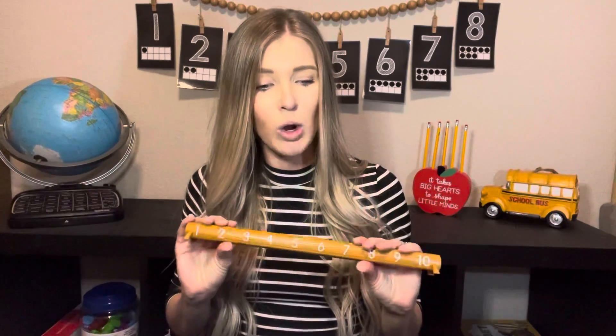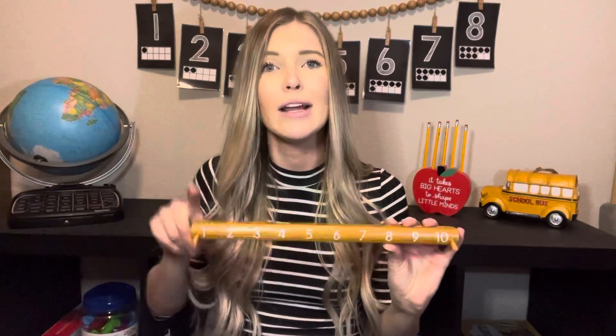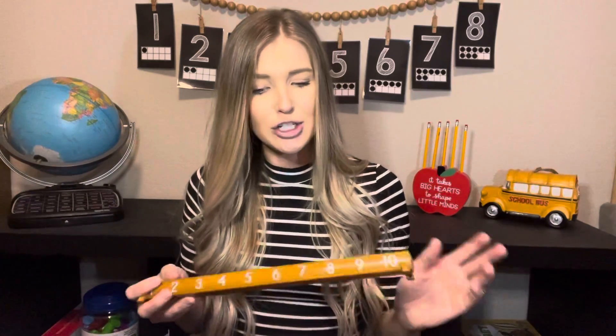So here we would put our owls on here and count one-to-one. Model first — put them on here and then model: one, two, three. Can you count for me? They got it. They're ready to move on. Now you can count the owls up and have them go up. You can teach vertical versus horizontal with this.